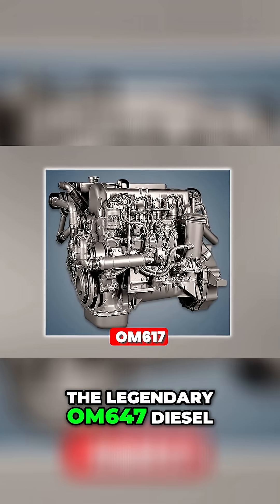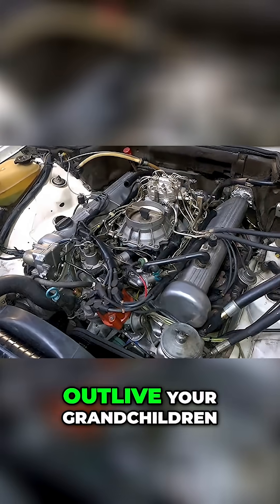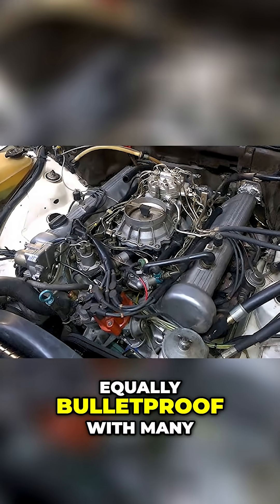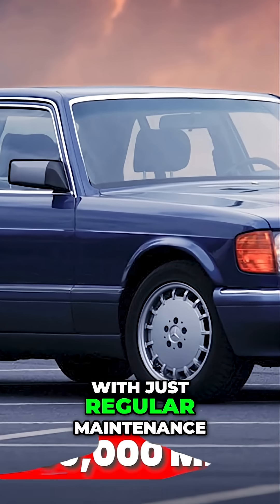The legendary OM617 diesel could run on basically anything flammable and would outlive your grandchildren. The gasoline engines were equally bulletproof, with many examples passing 500,000 miles with just regular maintenance.